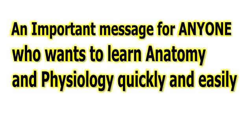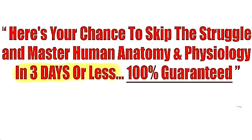Dear friend, are you looking to learn anatomy and physiology? You're about to discover the most spectacular goldmine of human anatomy and physiology materials and diagrams ever created for commercial sale.